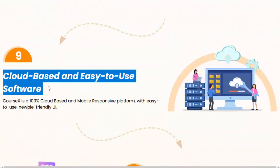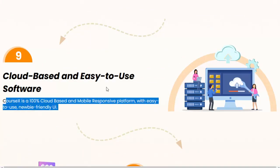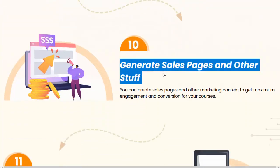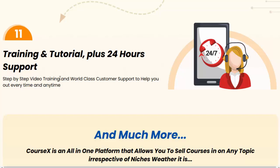Nine: cloud-based and easy-to-use software — CourseX is a 100% cloud-based and mobile-responsive platform with an easy-to-use, newbie-friendly UI. Ten: generate sales pages and other stuff — you can create sales pages and other marketing content to get maximum engagement and conversion for your courses. Eleven: training and tutorials plus 24-hour support — step-by-step video training and world-class customer support to help you out every time and anytime.